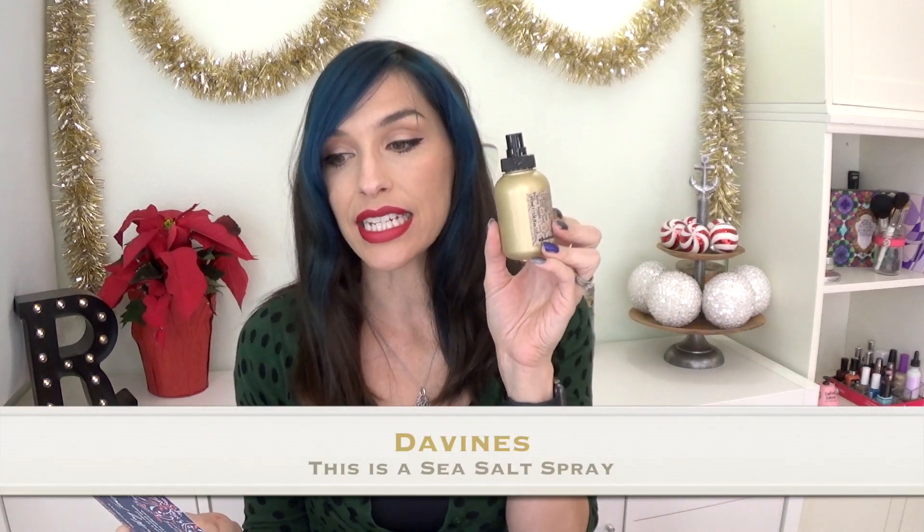The first thing in here is from Divine's. This is a sea salt spray — that's literally what it says on here. It smells really good, kind of beachy, coconutty, that kind of scent. It's a really nice scent, and this is a really big sample.